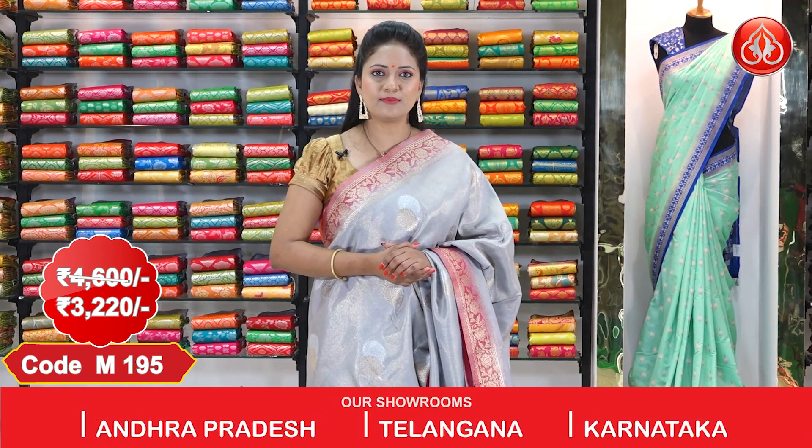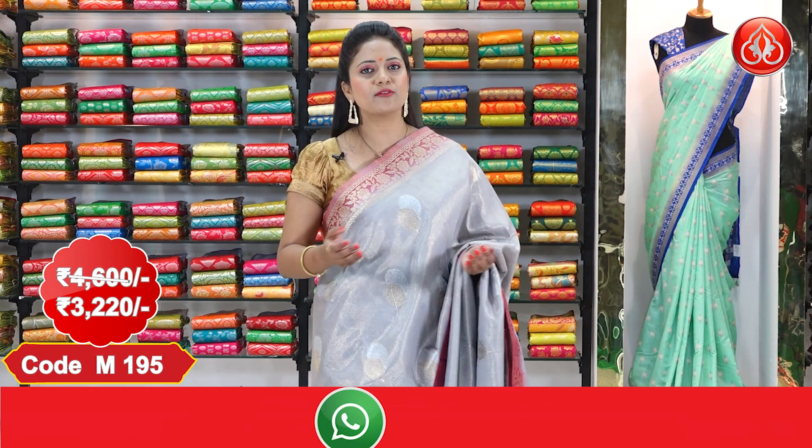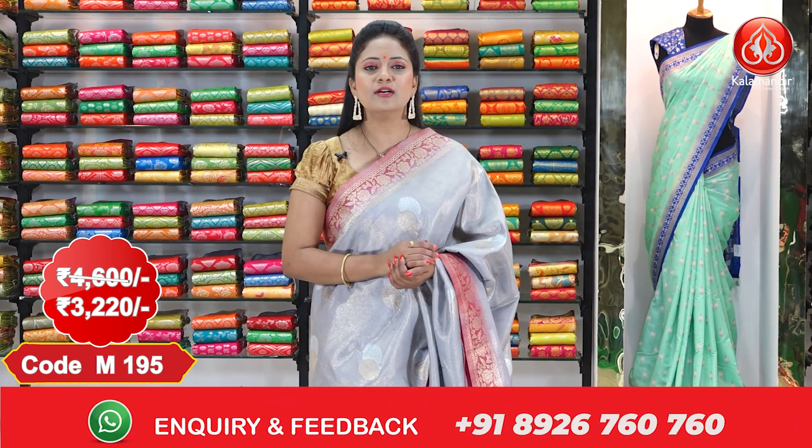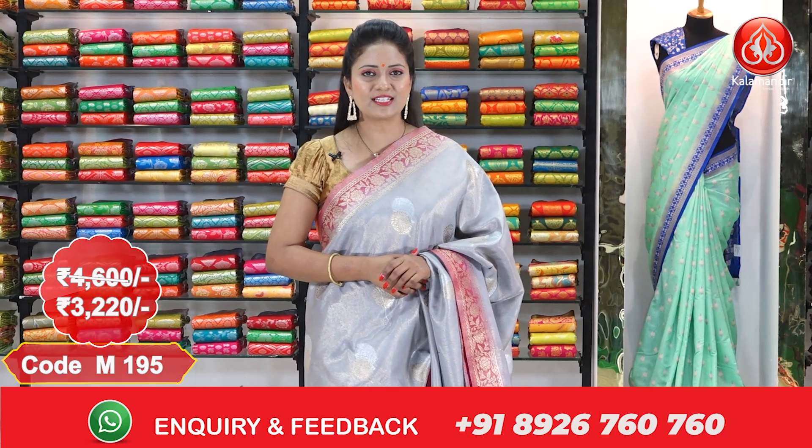Ladies, we are continuously updating our new and latest collections in our WhatsApp group. To join our WhatsApp group, click on the WhatsApp link given in the description so that you will never miss out on our collections.